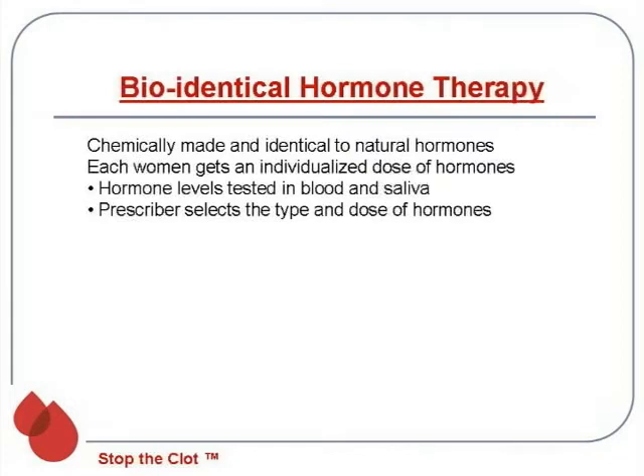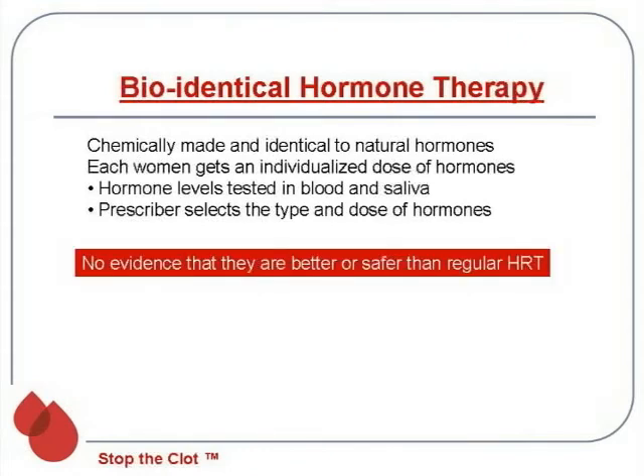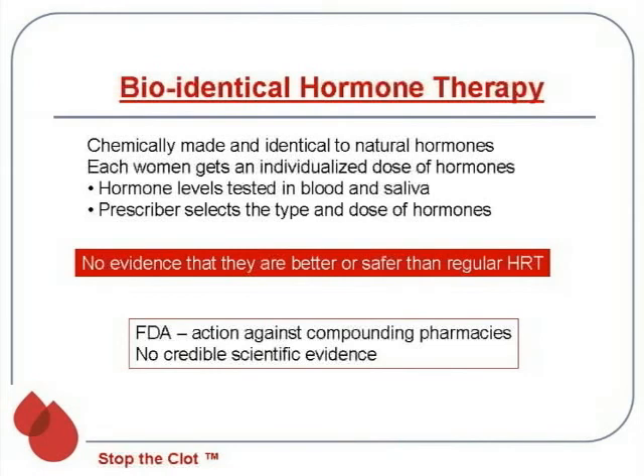Another thing people want to know about is bioidentical hormone therapy — a newer approach using chemically made hormones that appear identical to a woman's natural hormones. The prescriber tests hormone levels in blood and saliva and gives a specific dose for that individual. However, there is no evidence these are any better than regular hormone replacement or any safer. The FDA has recently launched action against the compounding pharmacies because there's no credible scientific evidence they're better or safer. In women at risk of blood clots, I'd absolutely recommend avoiding them.